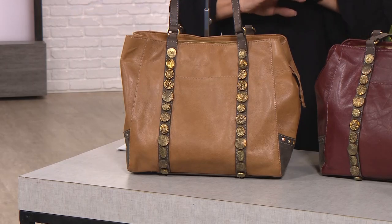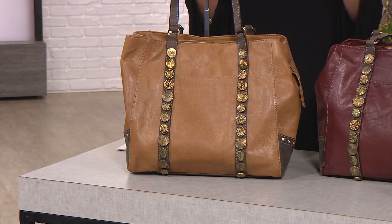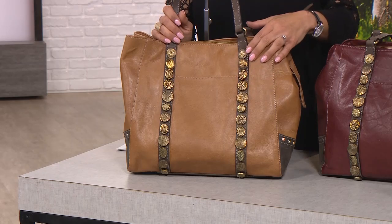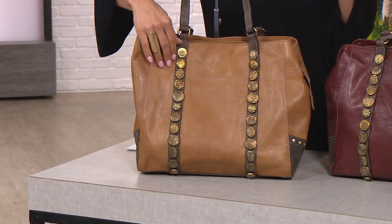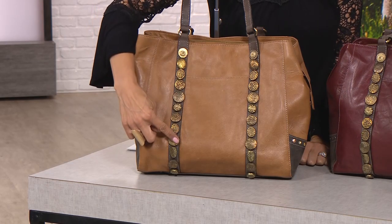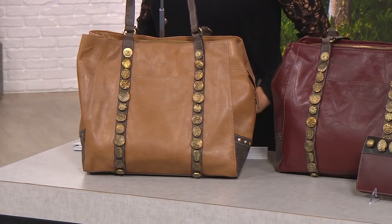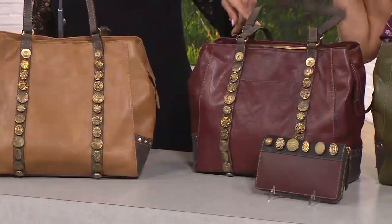Six value payments — we're one of, if not the only network that continuously gives you six value payments on a regular basis. You get six months to pay for this handbag, and you're getting some of the most detailed embellishments. The color choices: the one in front of me is tan, then wine, and then olive. Those are the three colors.